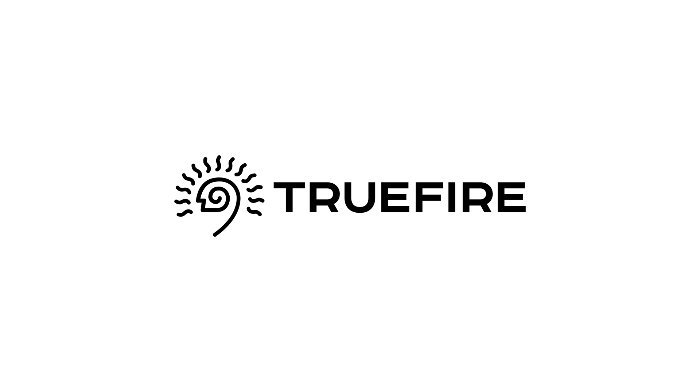This video is sponsored by TrueFire. Over 2 million guitar players worldwide improve their playing using TrueFire's online lesson systems. Learn, practice, and play with TrueFire.